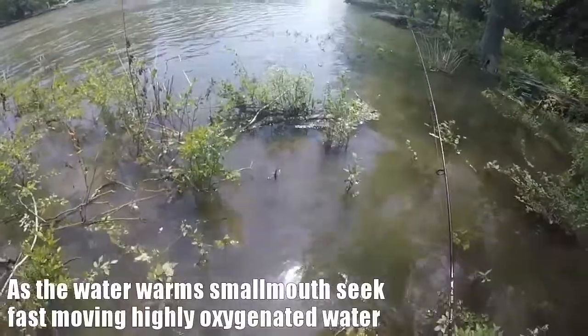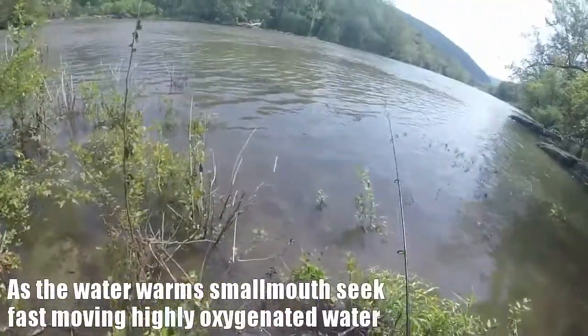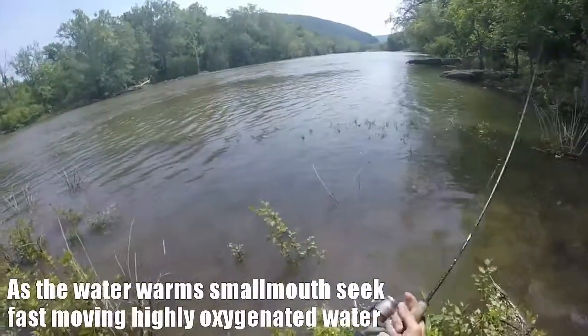This is a good fishy spot, a little pool off the side of the current. I would not be surprised if I put one out of here. Let's try it.